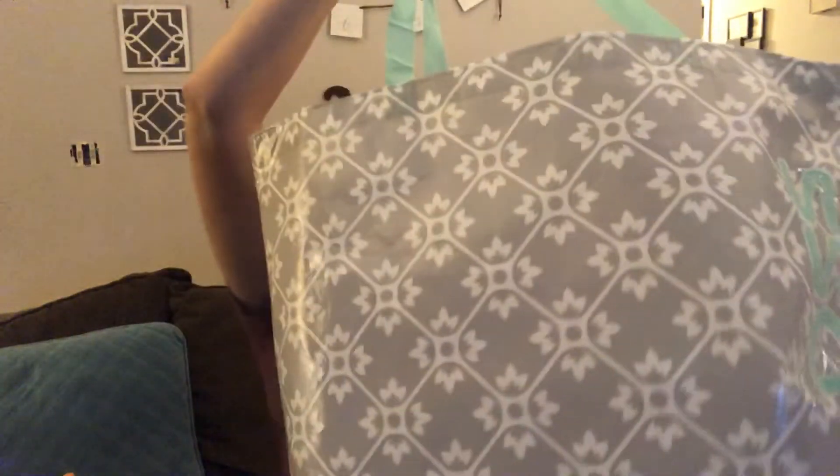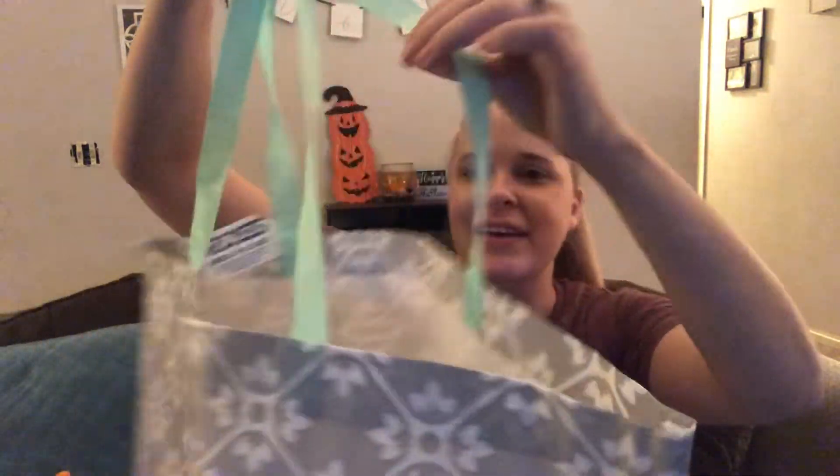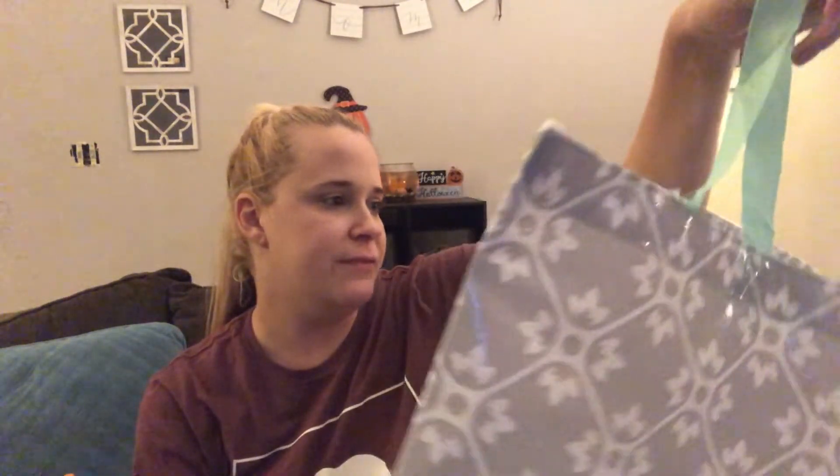Last but definitely not least, I got myself this reusable tote bag from Ross. It has a really pretty gray and white decal with a beautiful turquoise color. It's quite large and it was only 99 cents. I think I want to get one more — maybe a total of four so I can use them for groceries, the beach, a day trip, or a family trip. They're really good, really cute, and for 99 cents you can't beat that.